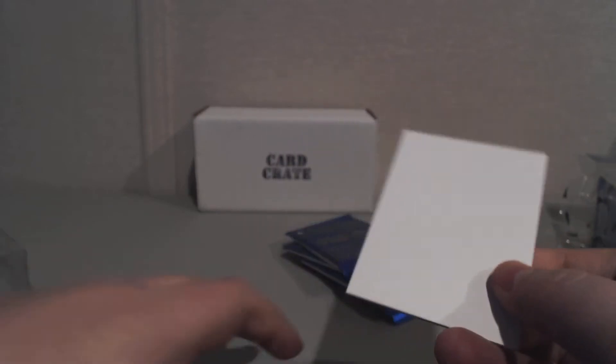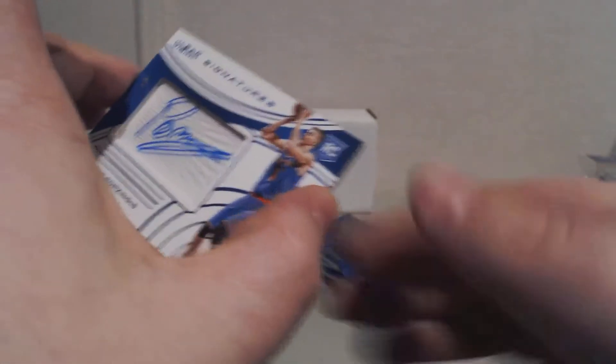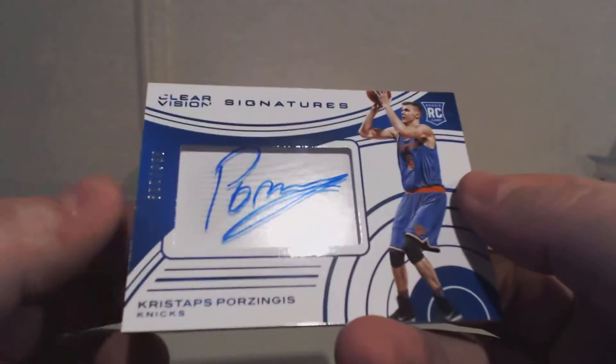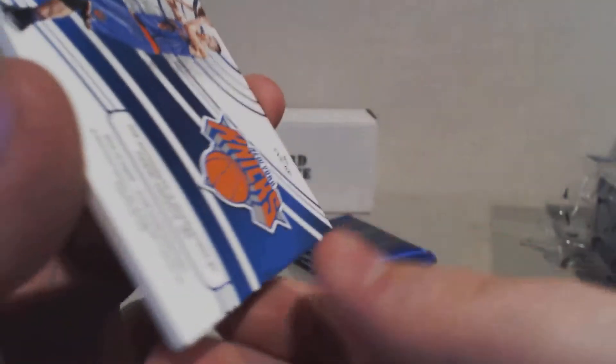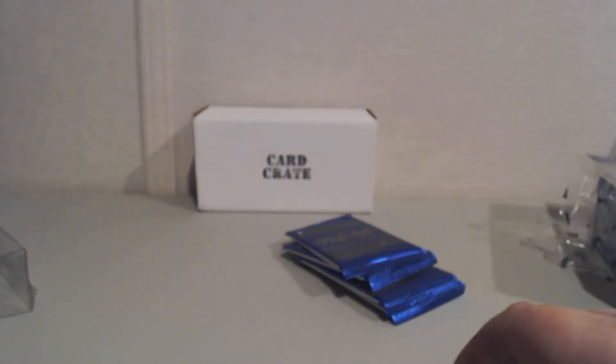Please let me know what you guys think of the cards — let me know if you'd like to see them in the basketball crate. Wesley Matthews for the Mavericks. And our hit — we got Porzingis! That's pretty cool, numbered 66 out of 119. I'm happy with that — that's pretty awesome. We still got four packs to go.